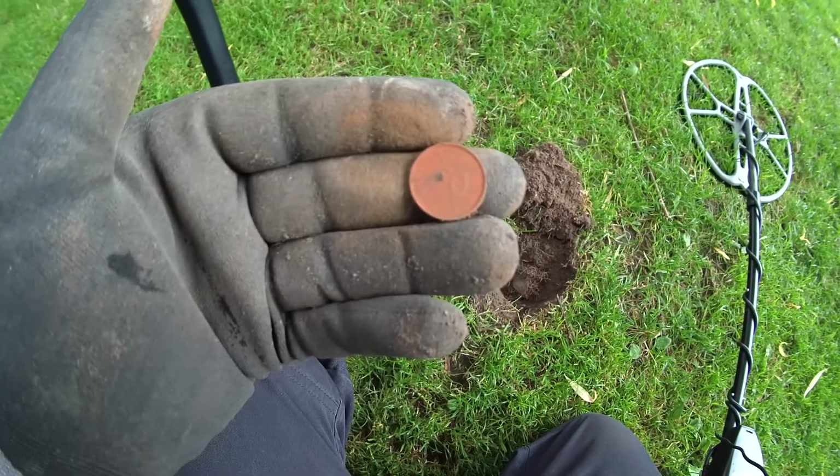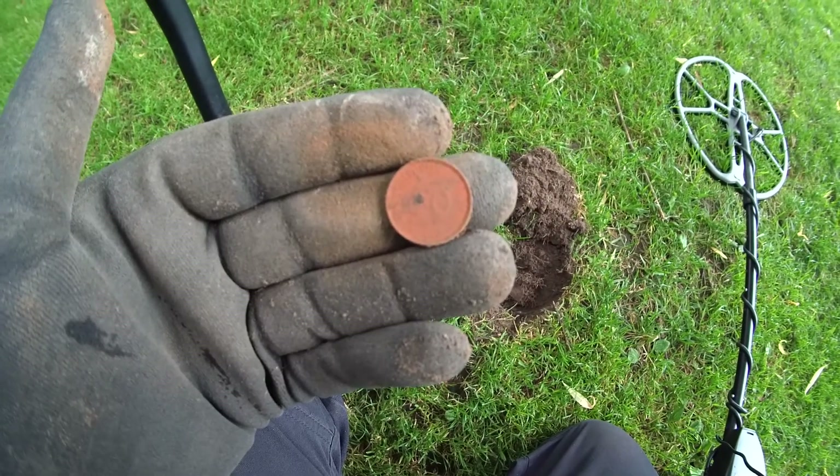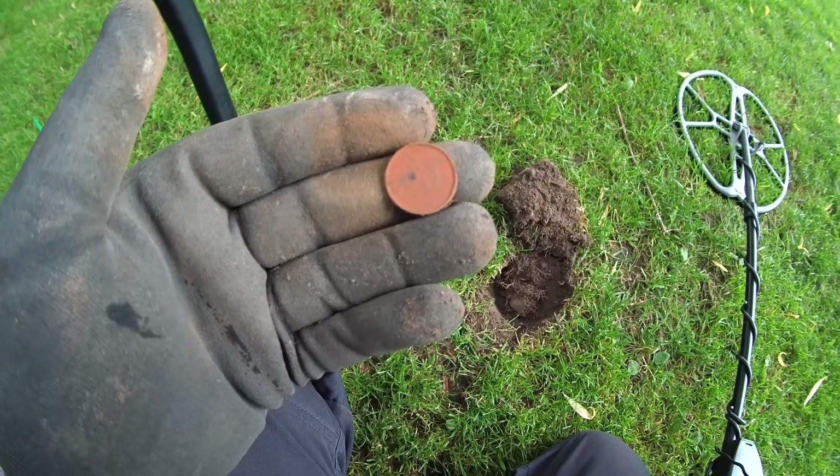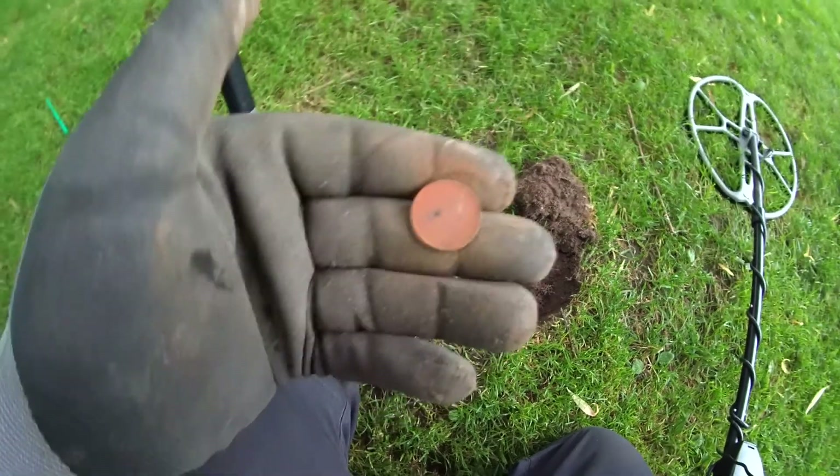If you watch my other episodes you should know these - they are often found here. It's our cash from before the Euro, so not that old, but pretty nice to see.